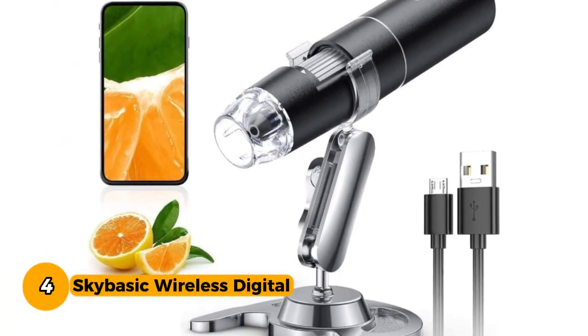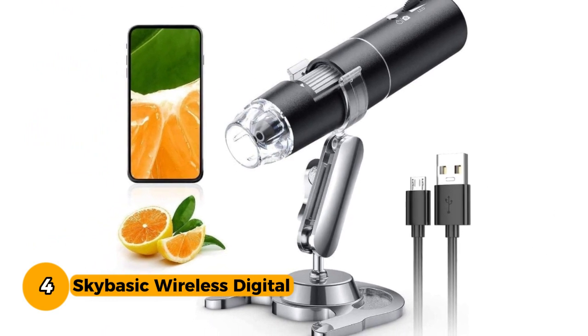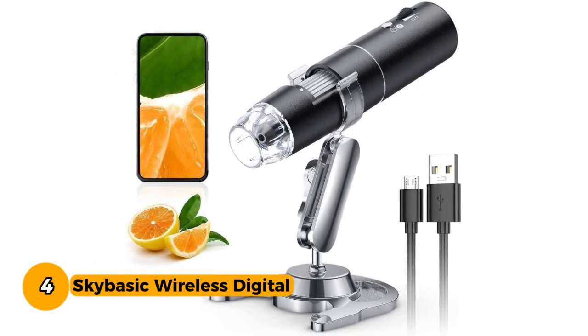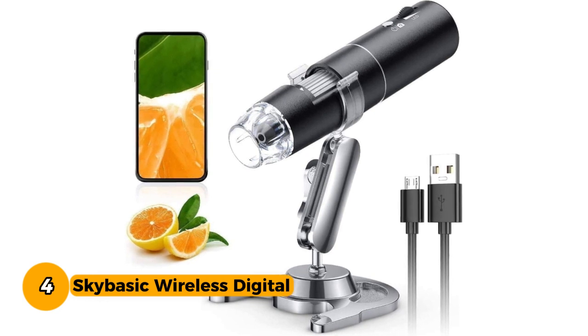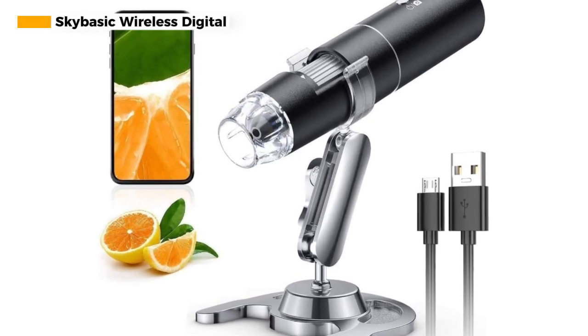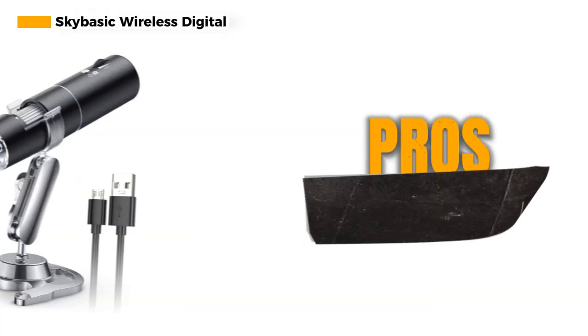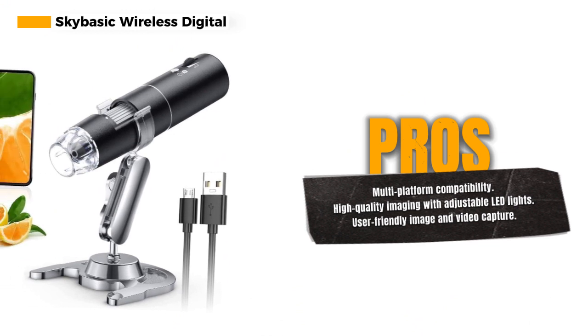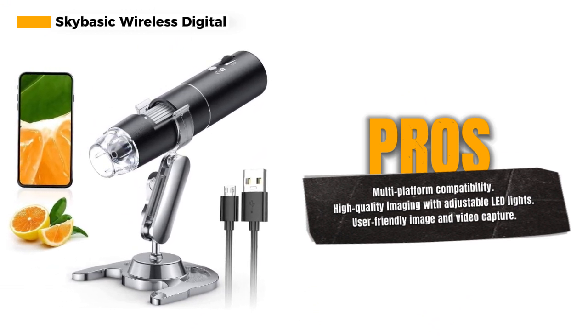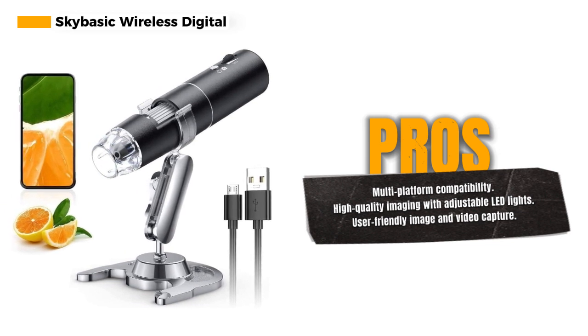Number 4. The SkyBasic Wireless Digital Microscope is a wireless handheld digital microscope designed to work seamlessly with your Android or iOS mobile device by connecting to the microscope's Wi-Fi hotspot. It's also compatible with Windows or Mac computers via USB cable. If you encounter any issues with the USB cable, rest assured that a free replacement is available upon request.